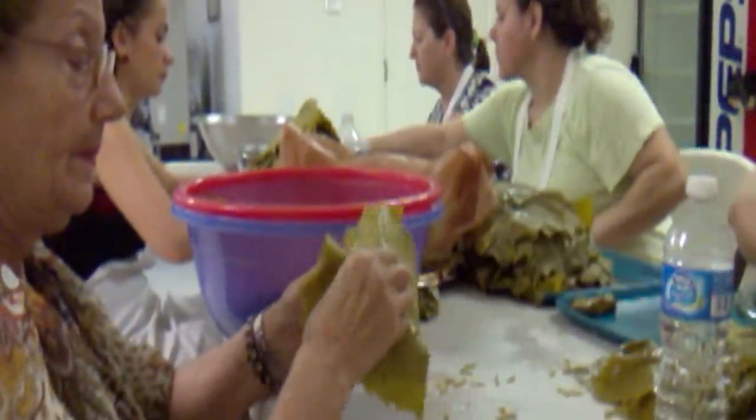Grape leaves can be eaten fresh when young and tender and is a healthy, convenient, and delicious food. Some people eat it with yogurt. Some people eat it just like that. It's delicious.